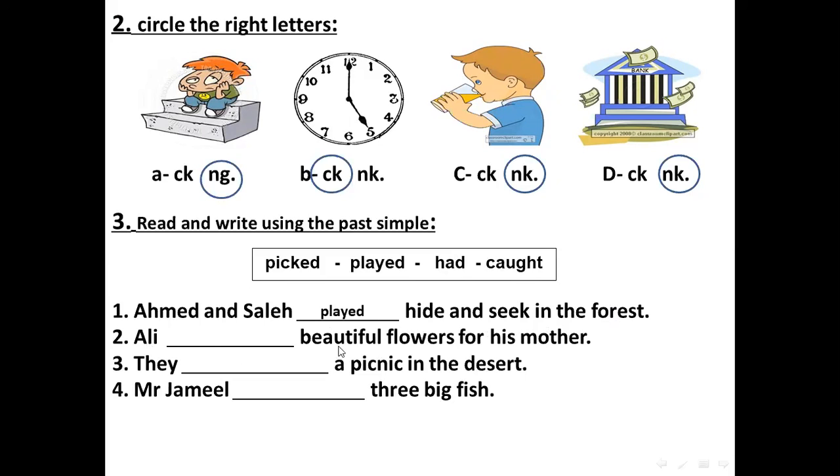Number two: Ali — beautiful flowers for his mother. What did he do with the flowers? Very good. He picked beautiful flowers — قطف الزهور الجميلة.